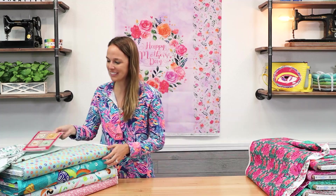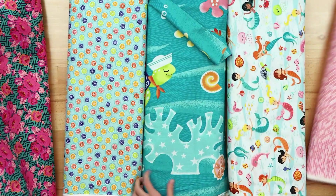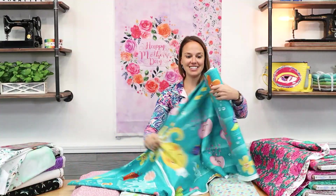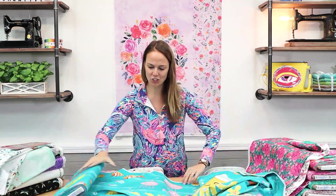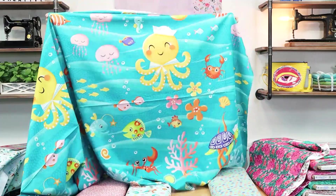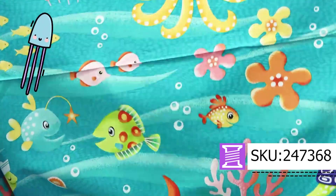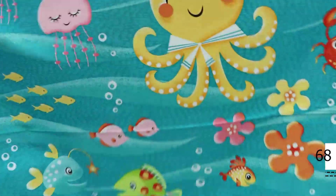Next we are going to look at Enchanted Seas. This is from Patrick Lowe's Designs and there are only four pieces. I'm actually going to open this bolt up and show you — this is running yardage. It's a giant sea life print which you can do so much with for a kid's room. It's sold by the yard and you have the turtles, crabs, the yellow octopus, jellyfish, all swimming underneath the sea. So it's basically a blanket just with the running yardage.